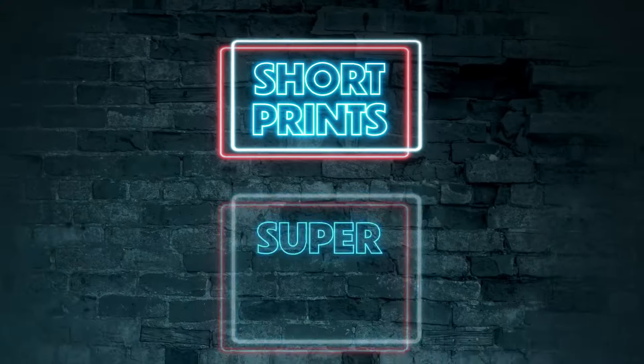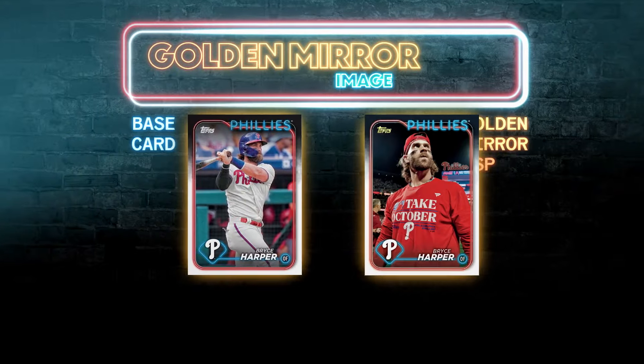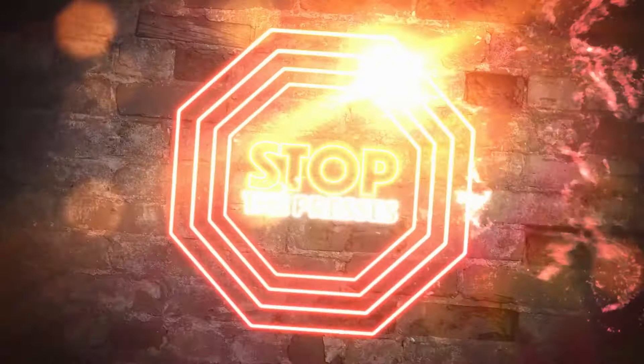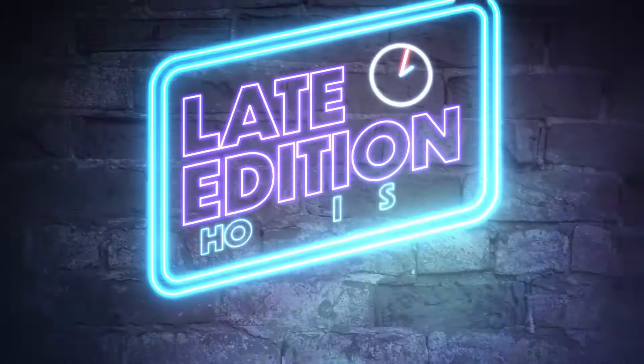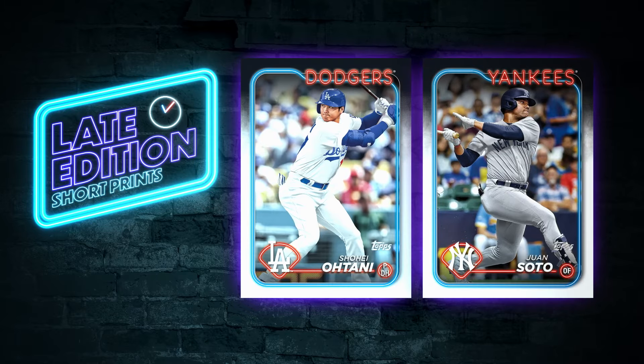Collect short print and super short print chase cards in 2024, including Golden Mirror image variations and the true photo variations. We've also got some late-edition short prints featuring Shohei Ohtani and Juan Soto in their new uniforms.